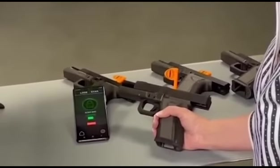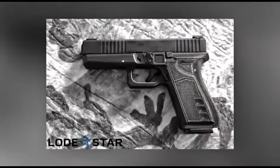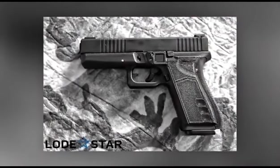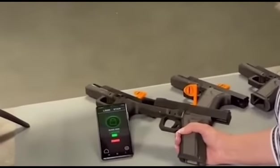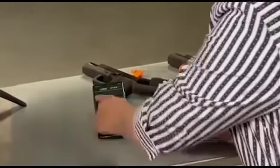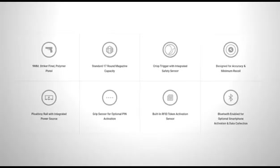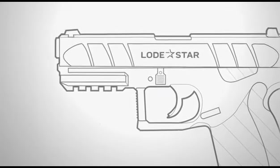The chip embedded in the gun reads the sensor on a ring, bracelet or other accessory, a Bluetooth connection to a smartphone and a mobile app, or a PIN code. Each gun will have one owner who will be able to give other people access to the gun. The manufacturers are confident that the reliability of the gun will not be affected by the electronic system. The gun is expected to go on sale later this year.